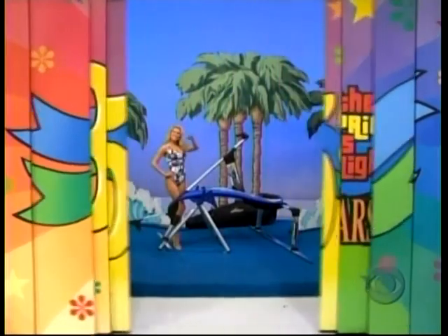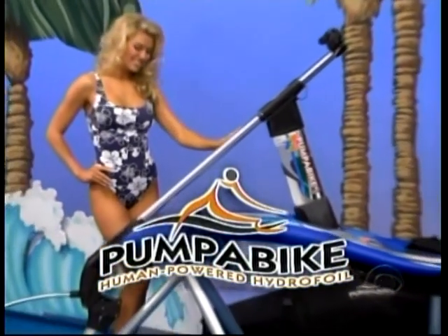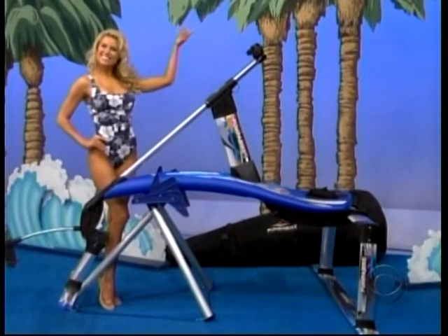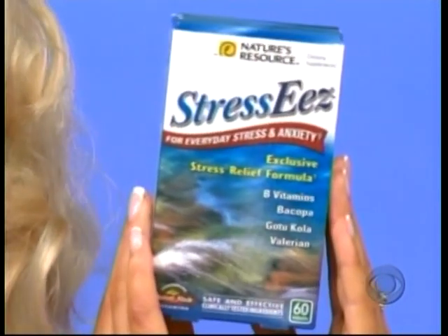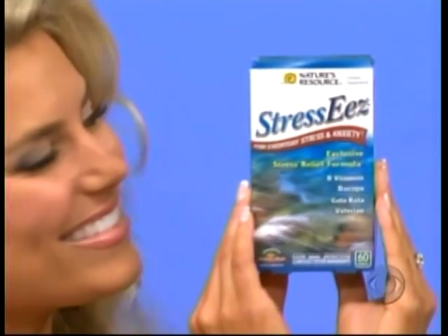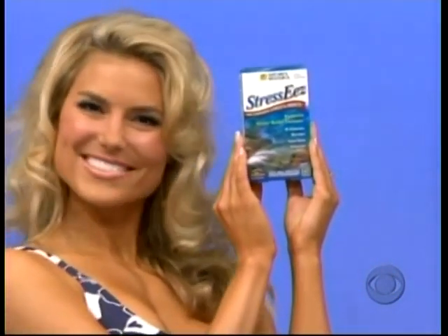It's a new water bike, and the winner of this water bike goes to a supply of Stress Ease — an exclusive stress relief formula with high quality specialty herbs and vitamins. It's a natural way to help relieve stress and anxiety of everyday life. Find Stress Ease in the vitamin aisle at your local food and drug stores.